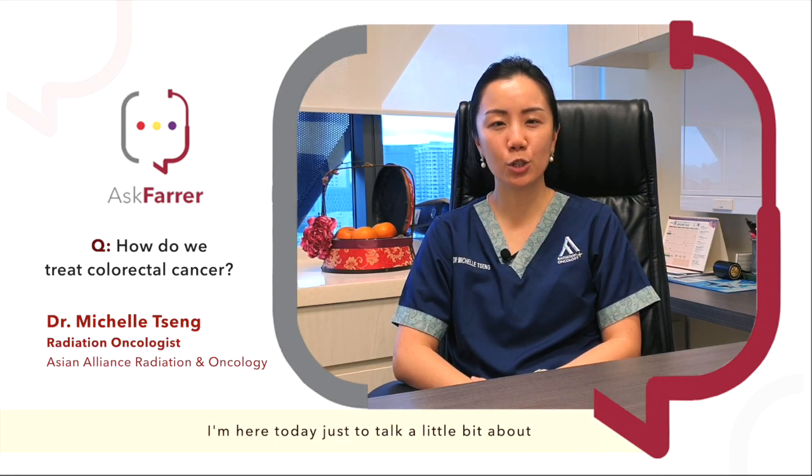Hi everyone, I'm Dr. Michelle. I'm a radiation oncologist. I'm here today just to talk a little bit about the role of radiation in rectal cancer.